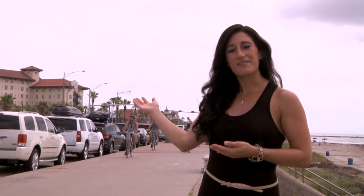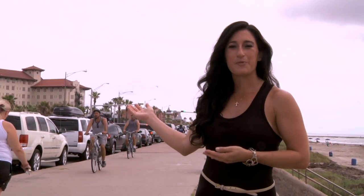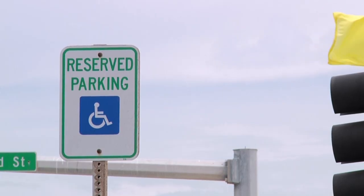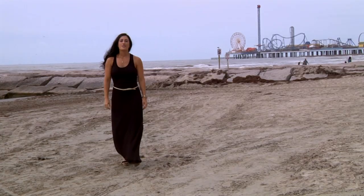And feel free to explore. Visitors can move to any available parking space along Seawall Boulevard during the course of their paid parking time. Vehicles that display the proper handicap plate or hang tag are not subject to pay parking fees.